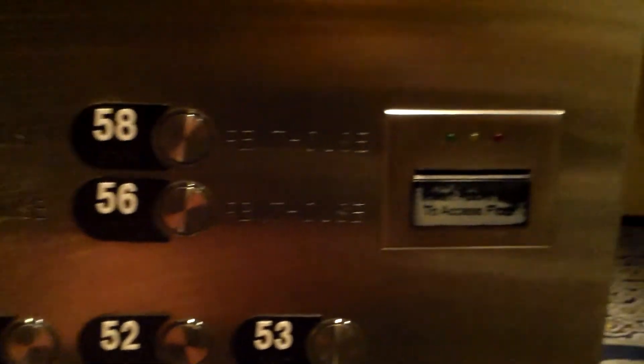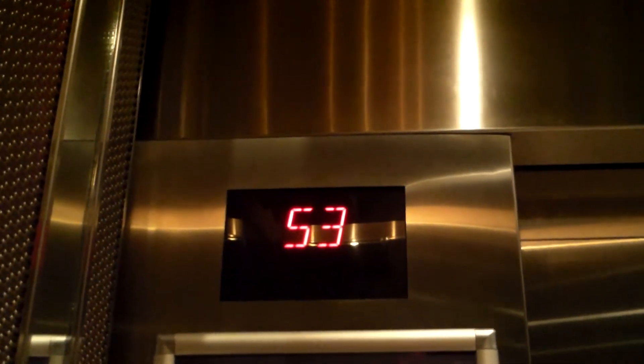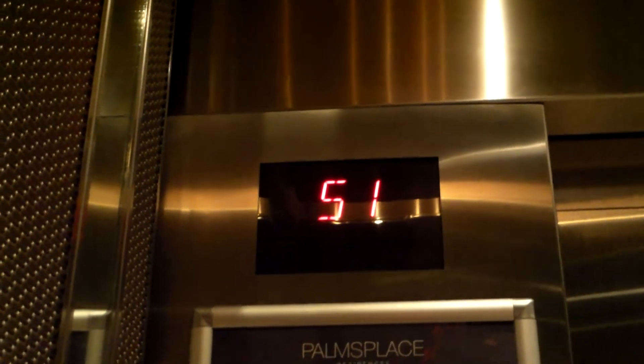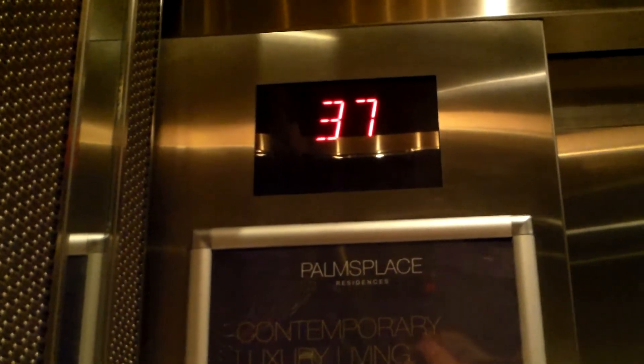There it is. Going down, going down, going down. Where's that 30-something button? It's over here — hit 36 for me. Alright, thank you. Don't know why they don't have it on this side. Let's go down to that floor and see. 36.